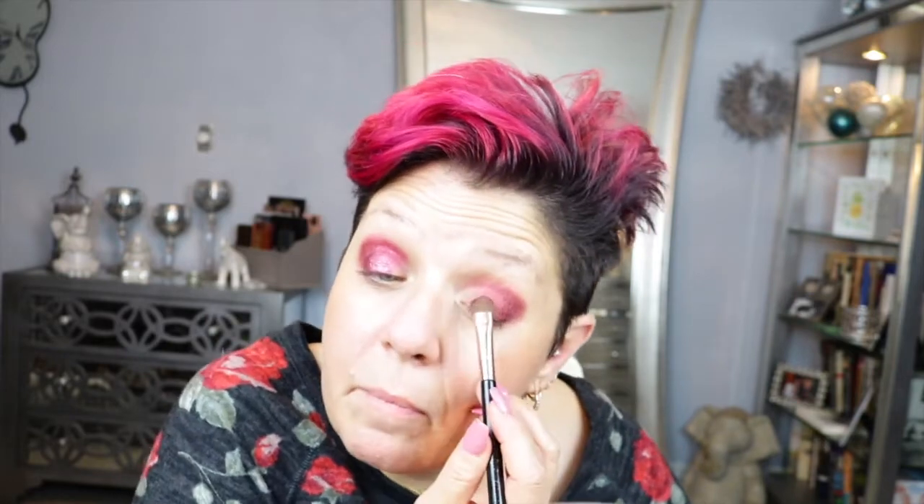Now I'm going to go into this shimmer shade and see how it does. With a brush it actually does pretty good. I put that on the middle — I feel some fallout, but I feel that with expensive palettes too. Now I'm going to go in with this greenish-grayish color in the front of that. It's like a green — it is a green.